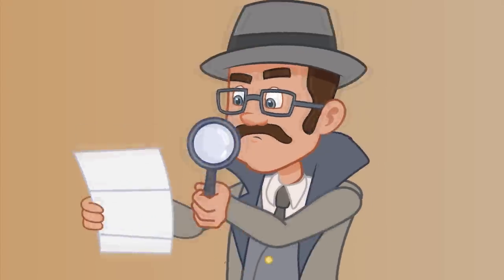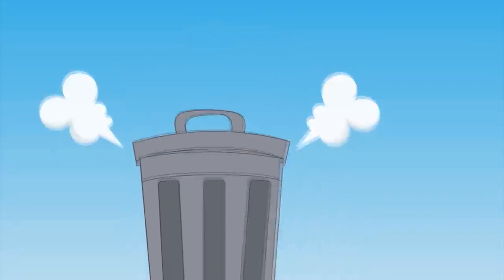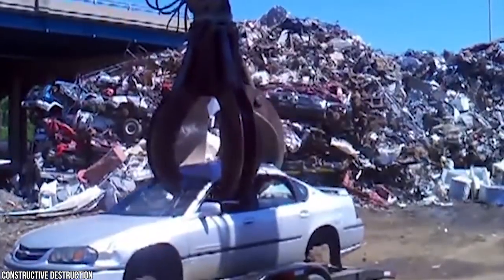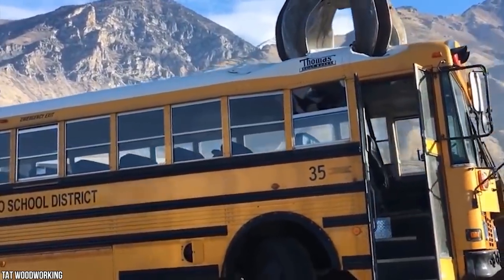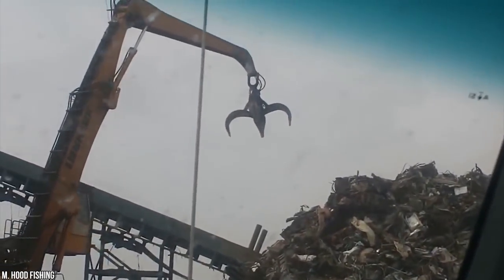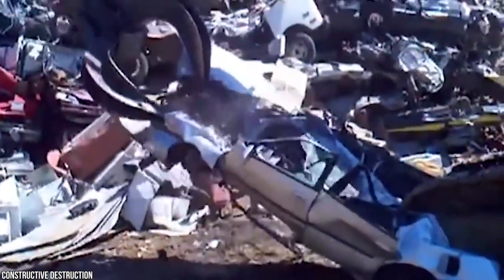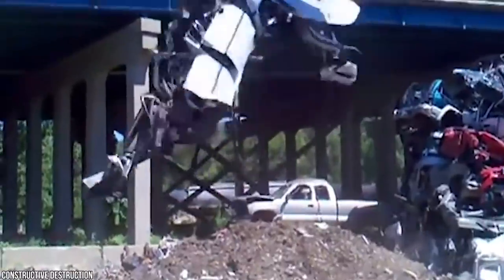Look at this crazy claw machine — how fun would having this job be? Your only responsibility is using a giant claw to move big ticket items like an entire bus. It's quite a display of power. Just watch how this giant claw manhandles a school bus like it was a Tonka toy. These claws are pretty typical in most large-scale scrap metal operations, making quick work of processing all the scrap metal.